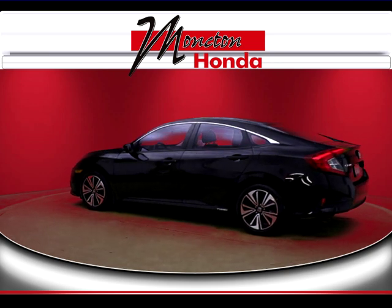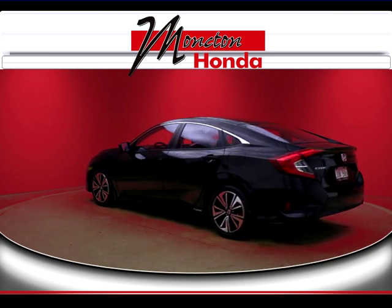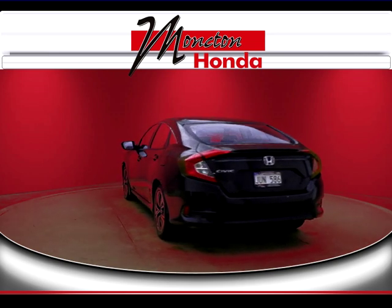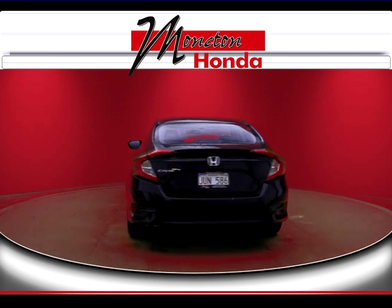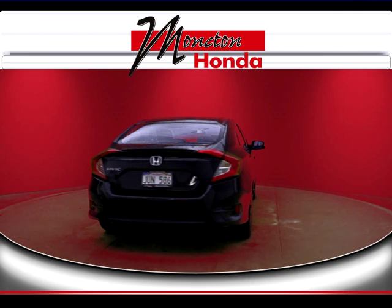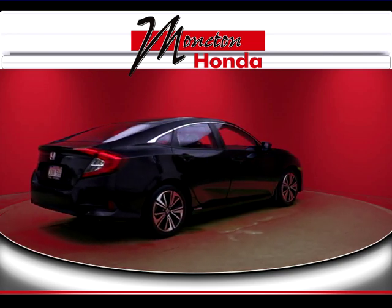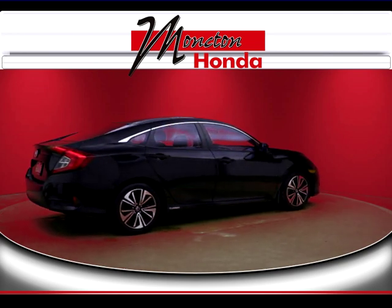Certified used vehicles deliver quality, dependability and reliability second to none. Pre-owned Honda certified and backed by Honda takes ownership and peace of mind to a new level. You get a 7-year or 160,000 kilometer limited warranty, a 7-day or 1,000 kilometer exchange policy, and a 100-point mechanical inspection.